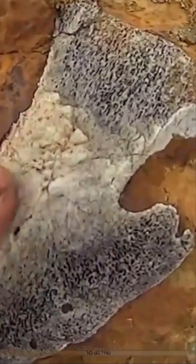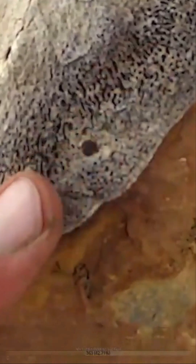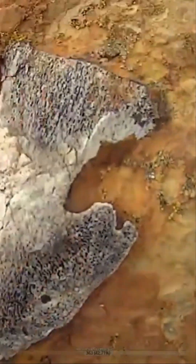The surface of the bone is right here, nice and kind of smooth, and then it's been eroded away right here so you can see the interior texture with all of that lovely trabecular kind of architecture in there. Really nice.